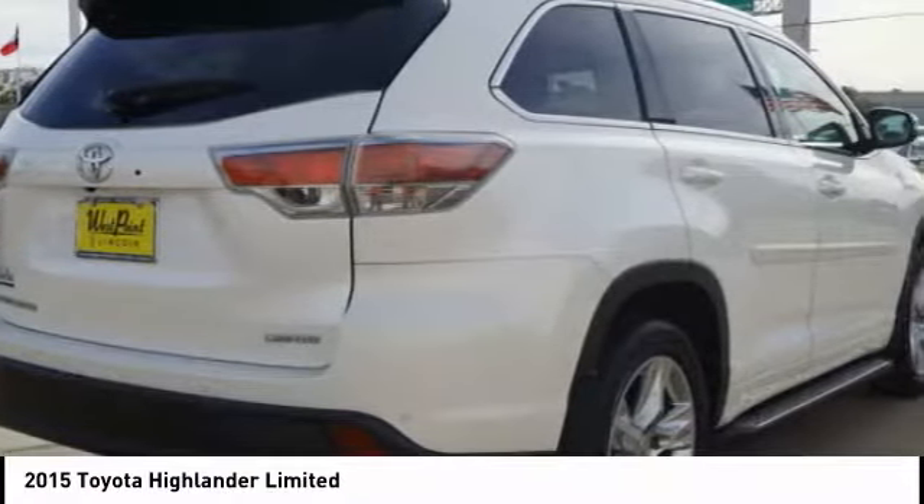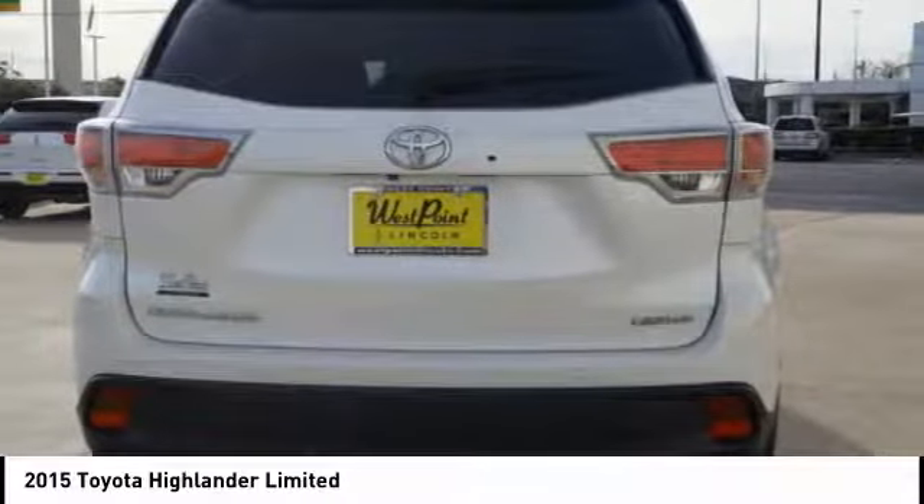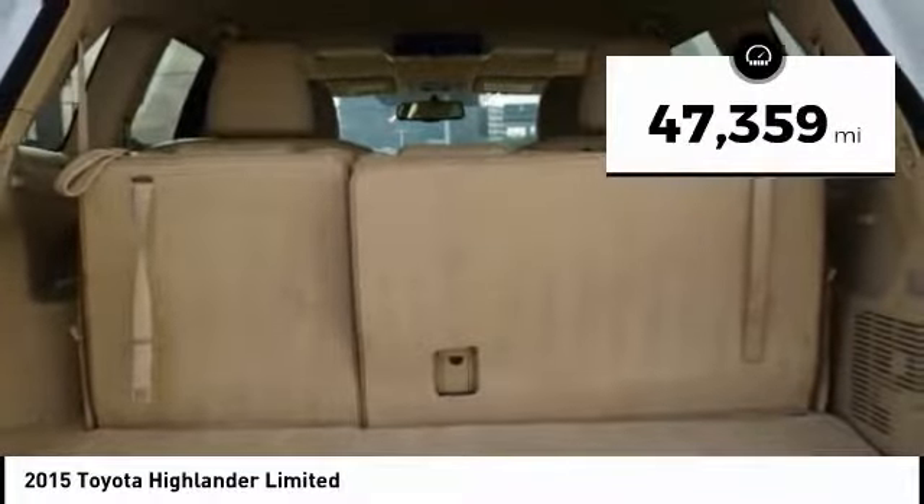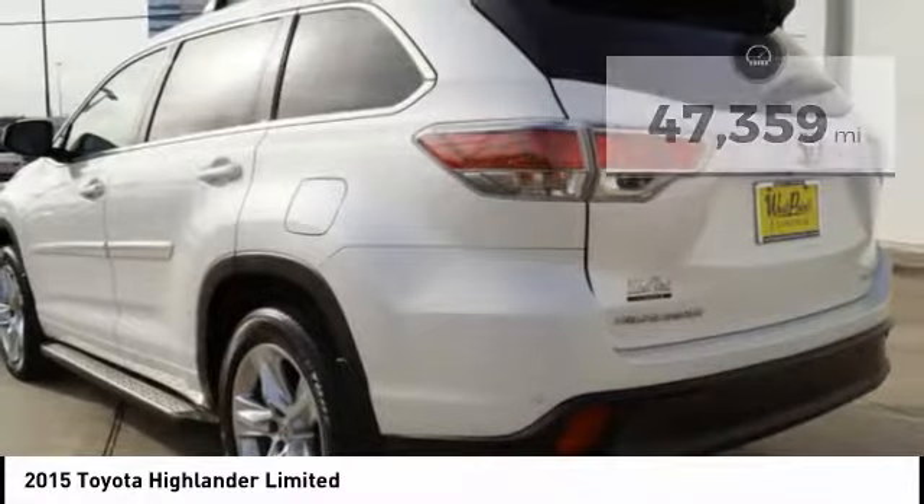A 2010 top safety pick, the Highlander is where substance meets style. This vehicle has less than 50,000 miles. Here are some of this vehicle's great options.